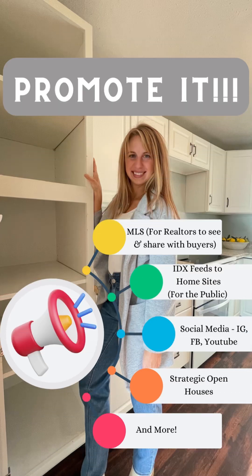Now it's time to promote your home. The MLS is where realtors will see it and then be able to share it with their buyers. Your listing also feeds out to home sites where the general public can access it. I promote your home on social media, including Instagram, Facebook, and YouTube. I host open houses — not randomly, but strategically. There is more, but this covers the basics.